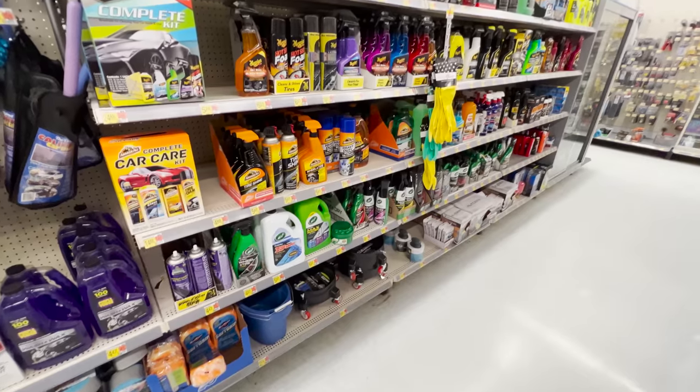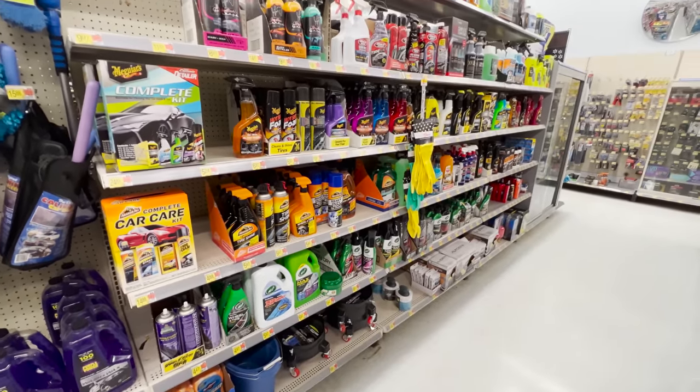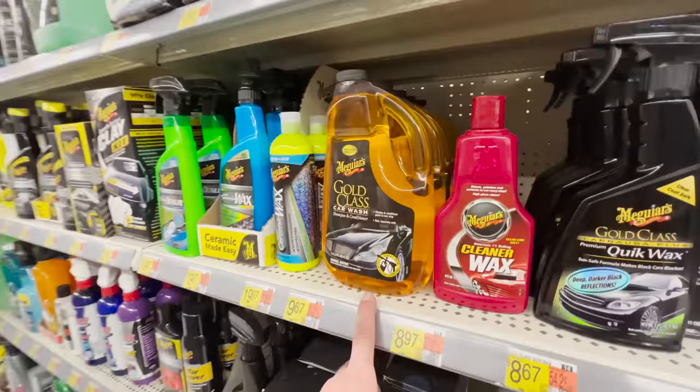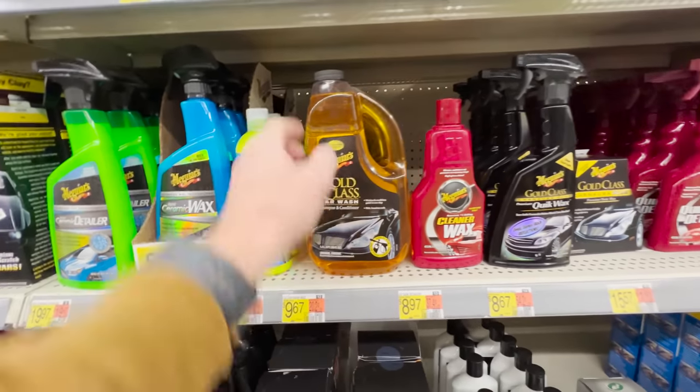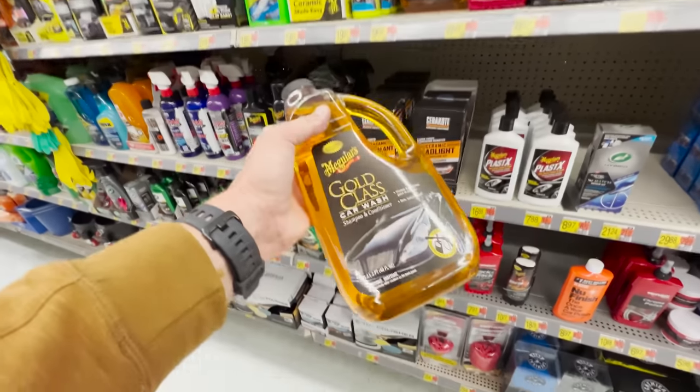There are a few different soaps — Chemical Guys, Turtle Wax, Meguiar's, Suds Lab, Jay Leno's Garage. The two I'm really going to highlight are Meguiar's Gold Class and Turtle Wax Max Power, mostly because of phenomenal value. Meguiar's Gold Class foams well and has a ton of lubrication for your contact wash. They have a 48-ounce bottle at $9.67, so you're basically at 20 cents per ounce. You'll typically use between two and four ounces on a foam cannon and an ounce or two in the wash bucket.